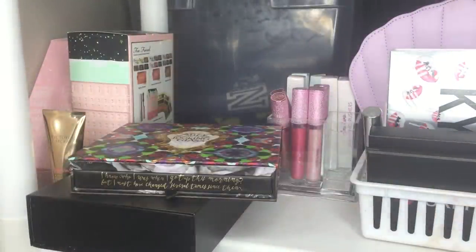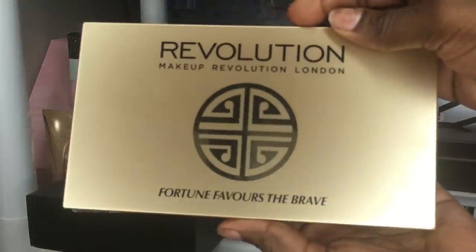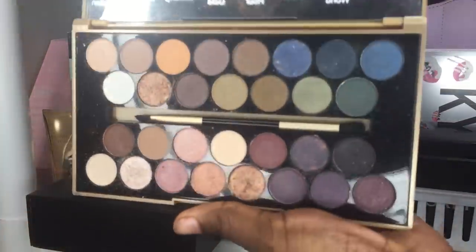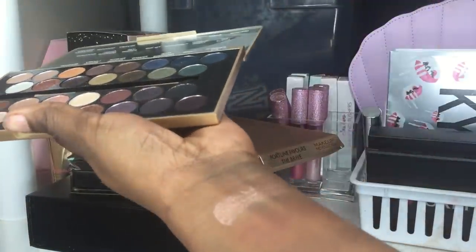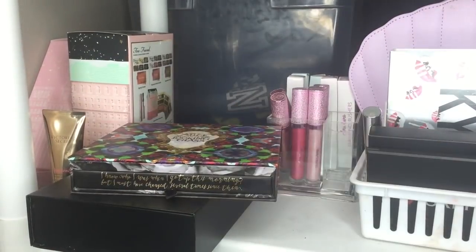Next is my Makeup Revolution palette, which I featured in a haul video. It's okay for fifteen dollars but the pigmentation wasn't as good as I hoped. Swatching it quickly — it's decent for the price, I just don't think I'd use it regularly.